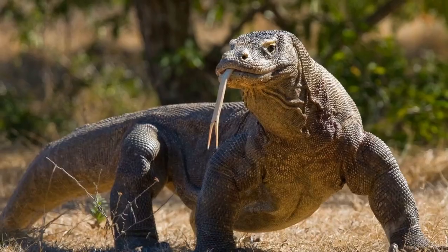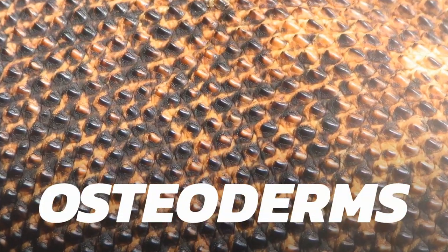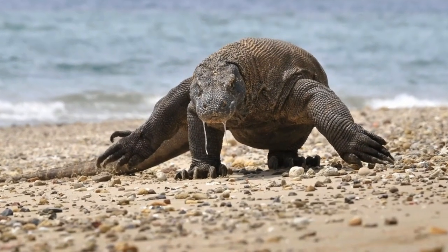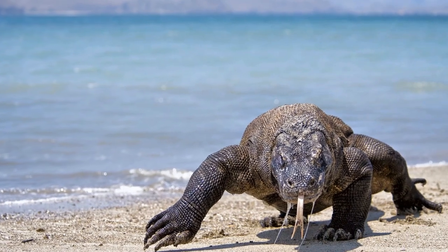Their skin is normally a dark greenish gray color and is uniquely armored by small bony scales called osteoderms, that somewhat function as a natural chainmail, making the adult specimens that have developed it quite durable.